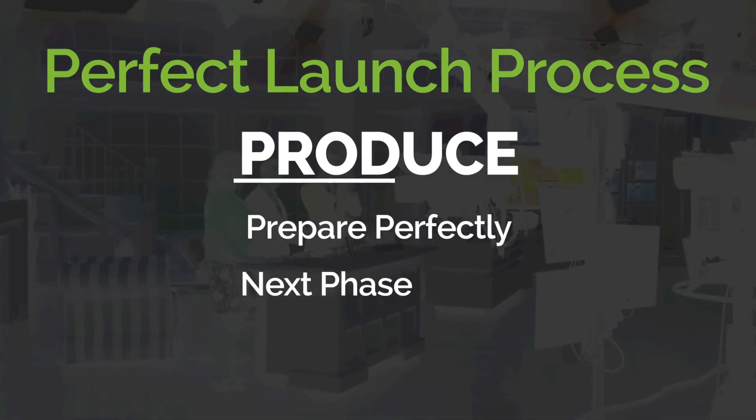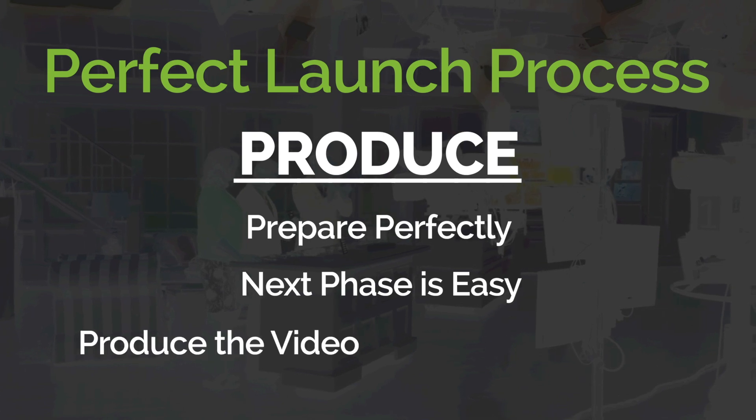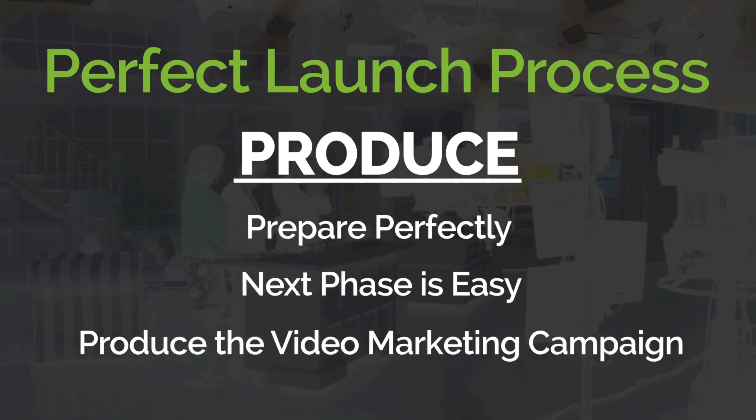When you prepare perfectly, the next phase is easy. Produce the video marketing campaign and get it ready for launch.